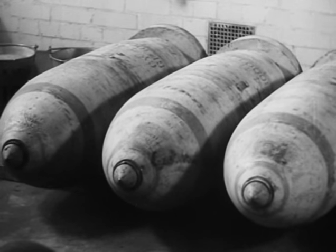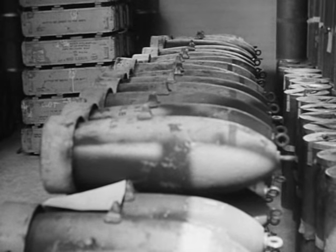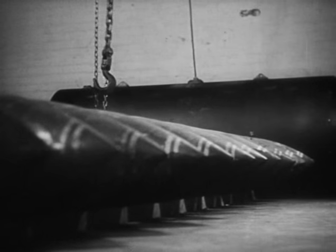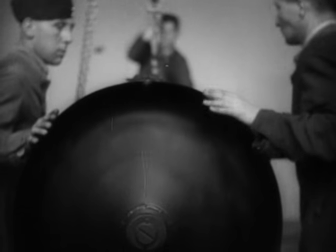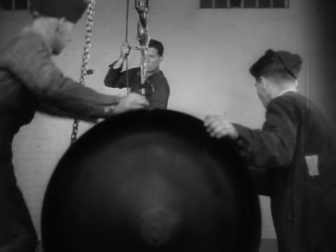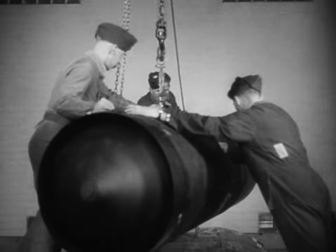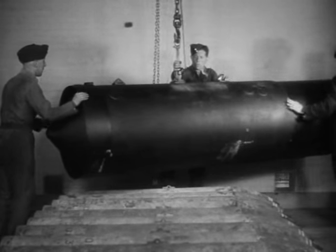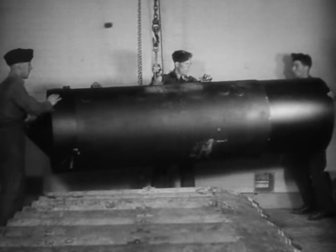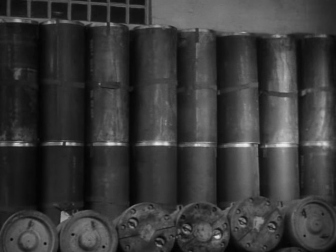These two types of bombs have a wide variation of fusing. The GP from instantaneous up to several hours delay, and the SAP from instantaneous up to several seconds delay. HC bombs have a high charge weight ratio, and little fragmentation but heavy blast effect. Because of their light construction, they can only be fused instantaneous. In the store, the bombs are kept apart from their tail assemblies, which are stored in these containers.